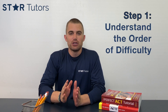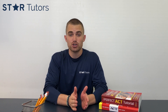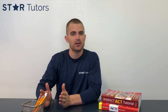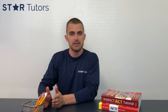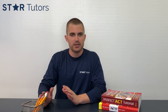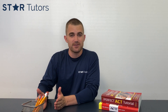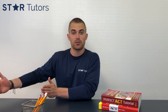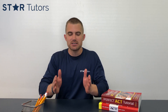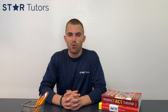Step number one: you have to realize that the ACT math section is in order of difficulty. Question one is the easiest and question 60 is theoretically the hardest. Questions 45 through 60 are all level two and level three questions — very difficult concepts. Most students want to focus on the last 15 questions, but if you get the first 45 correct and completely guess on the remaining 15, you'll statistically get somewhere between a 28 and a 29.